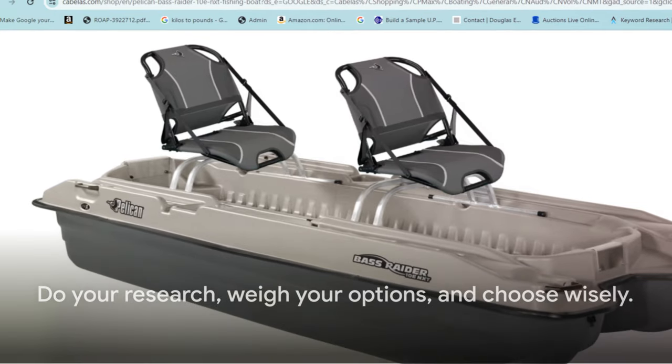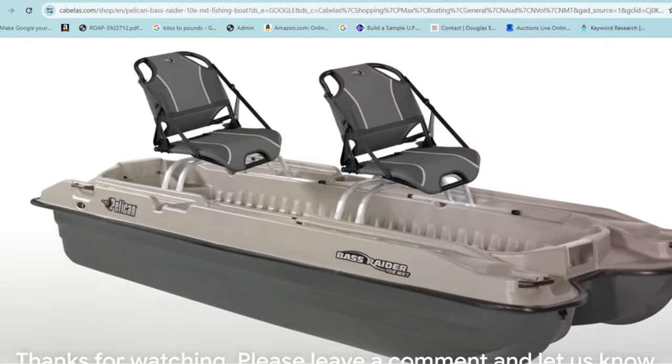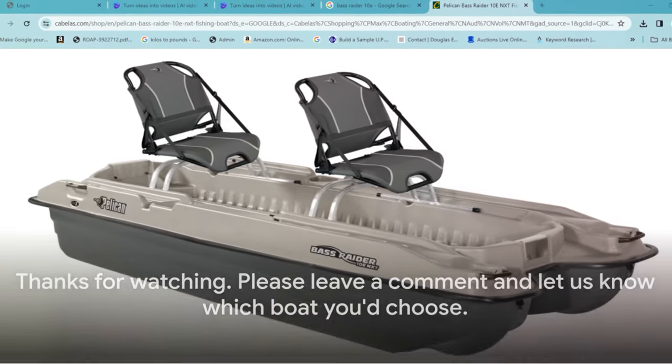So do your research, weigh your options, and choose wisely. Thanks for watching. Please leave a comment and let us know which boat you'd choose.